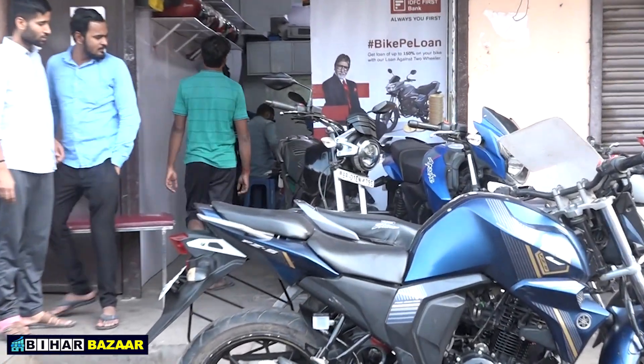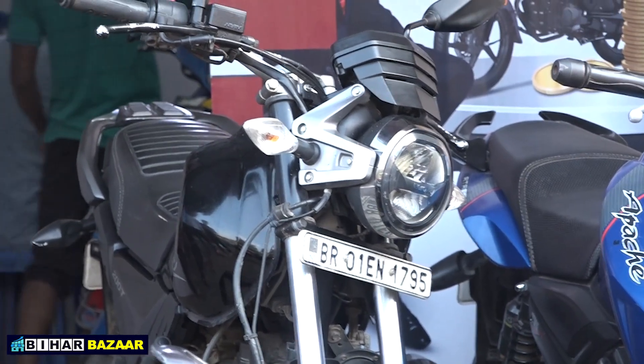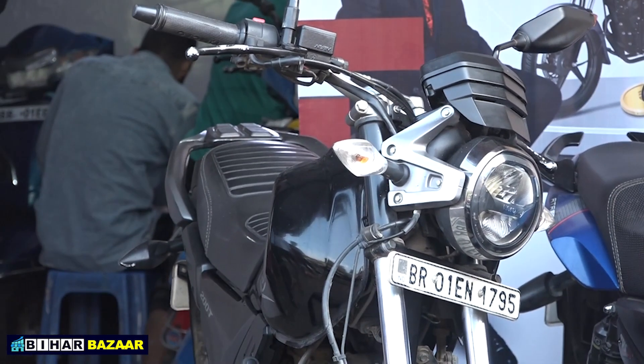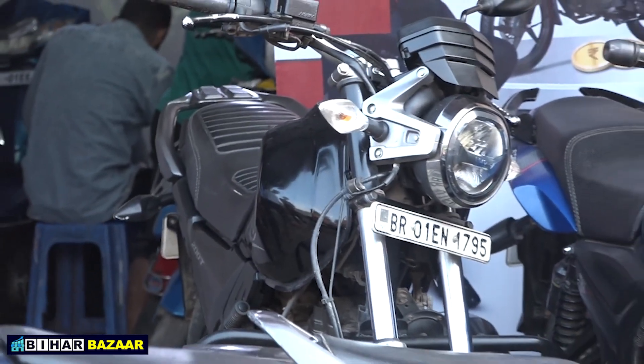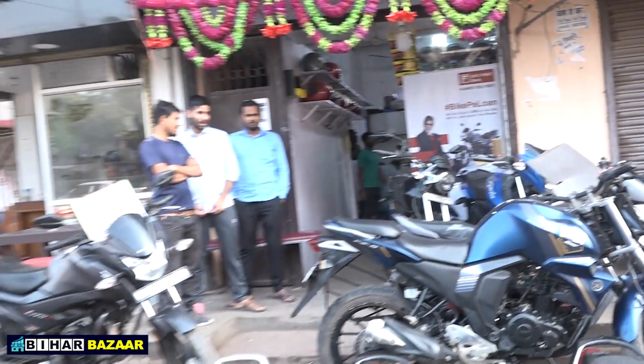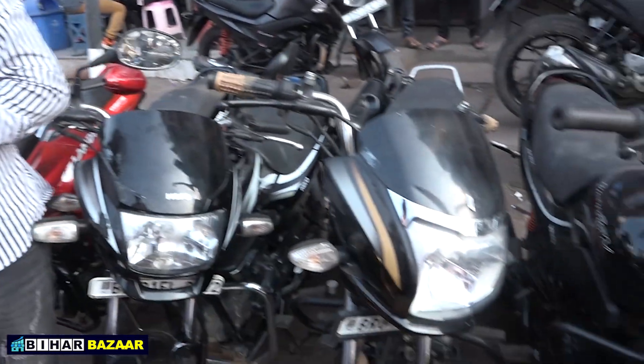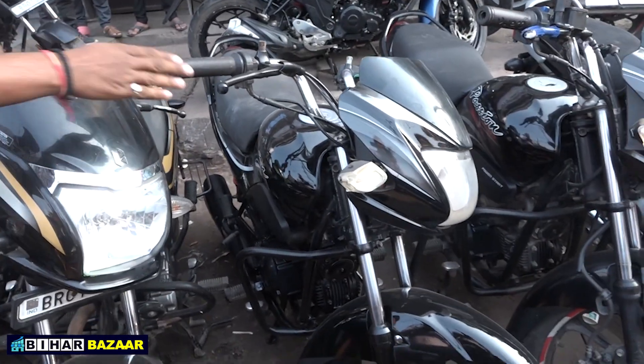This is a pink-colored brand. This is a very flexible bike — I think it's the Impulse or similar model. Which model? 2019. How much is it? And what's the biggest bike you have here? There's a Passion Pro here, which is a 2018 model.